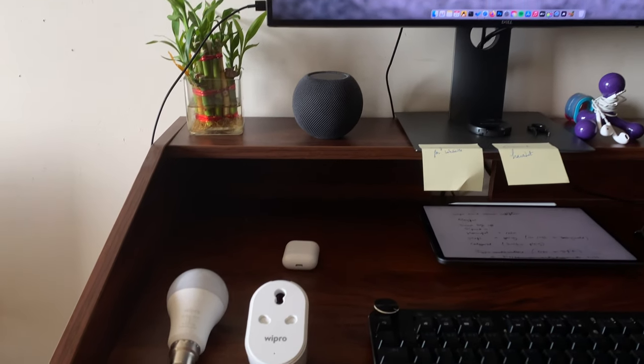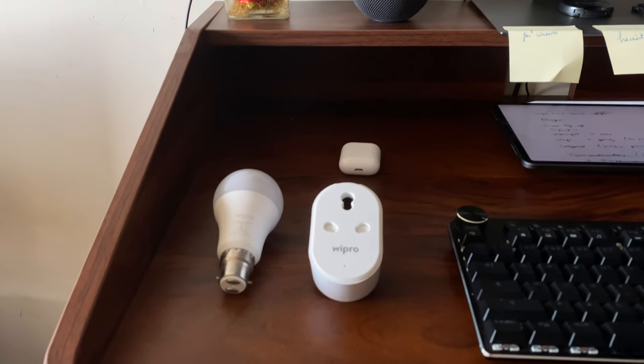The first disappointment I felt when I picked up one of these Wipro devices was the fact that they only work with Google Assistant or Amazon Alexa natively. And there is a good reason for that.